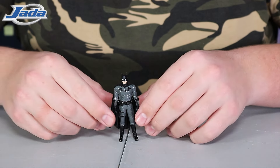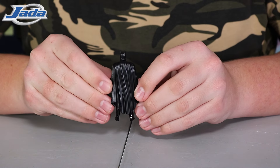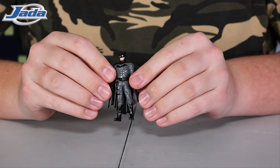A true reflection of the superhero himself. This die-cast 2.75 inch Batman figure is a great addition for your collection. The attention to detail is superb and it is heavy and well constructed.